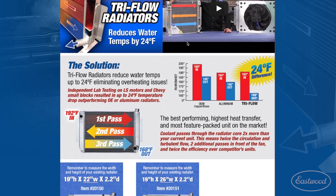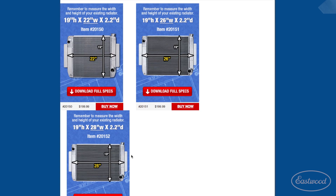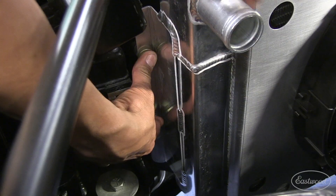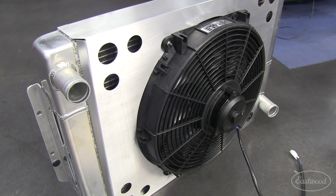There are three sizes available to fit street rods, muscle cars, and even full-size pickup trucks. Universal mount tabs make it easy to install. Accessories like shrouds, fans, and trans coolers are also available at Eastwood.